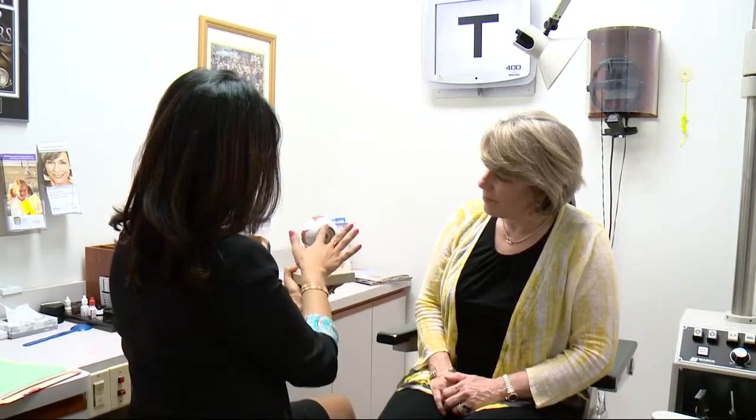Dr. Shilpa Rose is with Eye Associates of Washington DC. She says the women were experiencing presbyopia — a condition that comes with age. The lens inside the eye becomes hard and does not like to bend, so things that were once very easy to read close up become harder.